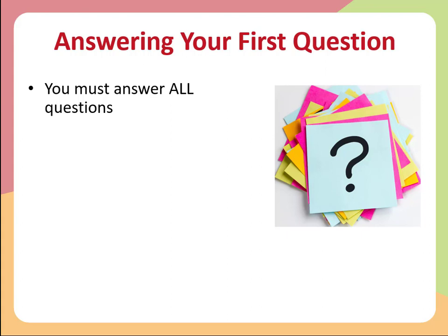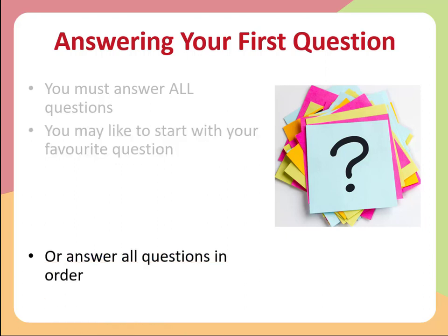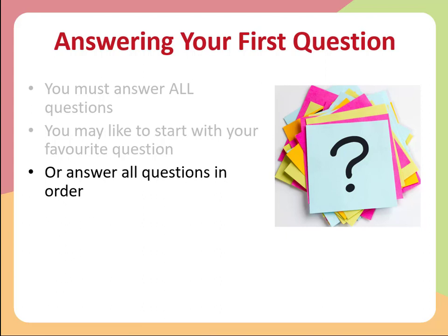How you go about starting depends on your own preference. You might want to start with your favorite question just to ease yourself into the exam — if there's a particular topic you like or a question that looks very approachable, you might want to start with that. Alternatively, you might decide to just start on question one and work through methodically. It's really up to you, and I would suggest doing past papers and sample papers to figure out which approach is going to work best for you.